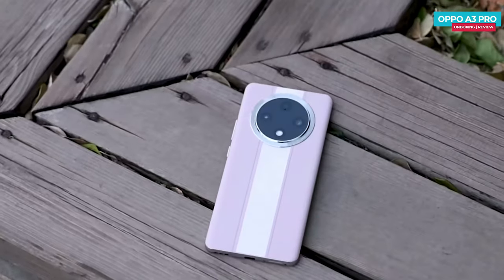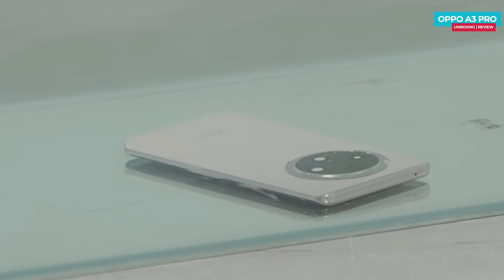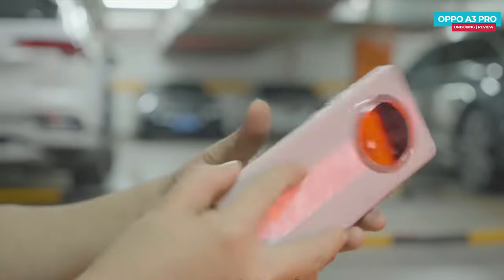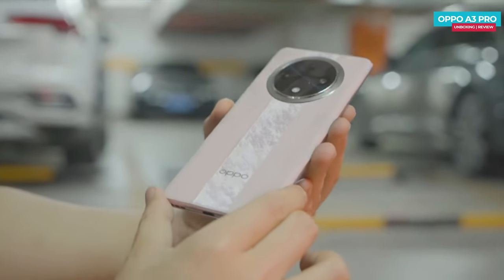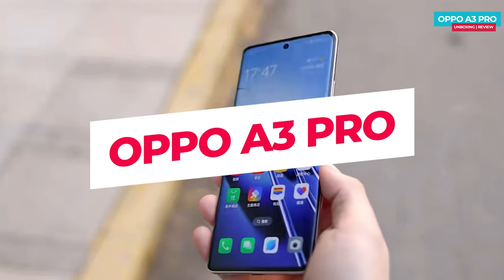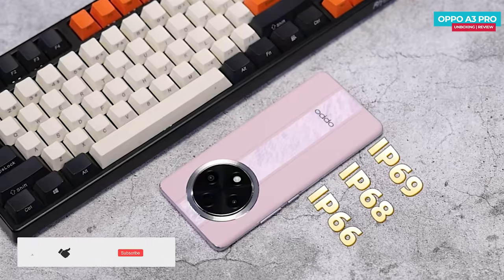The OPPO A3 Pro rugged phone just launched yesterday — the world's first fully waterproof phone with IP69, IP68, and IP66 water resistance ratings, years of battery life, super slim design, and many more features. Today I'm going to show you the unboxing, first impressions, water test, and drop test of the OPPO A3 Pro.